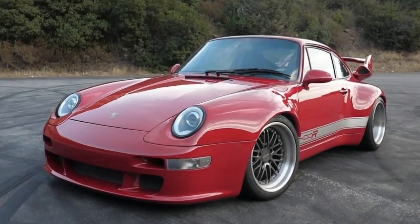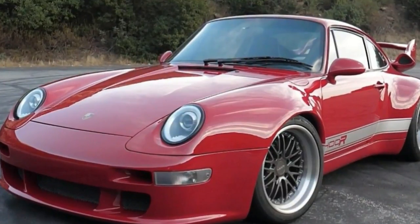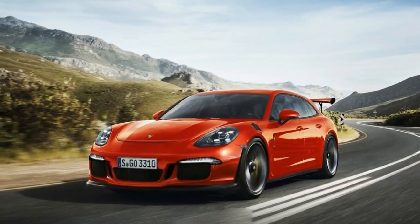That's 20 more angry ponies than last time, enough to get the car from 0 to 62 mph in 3 seconds flat, with a top speed of 194 mph.